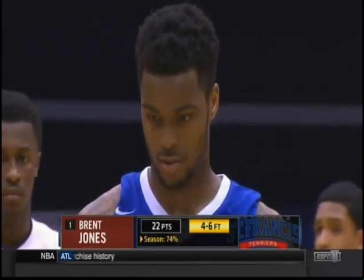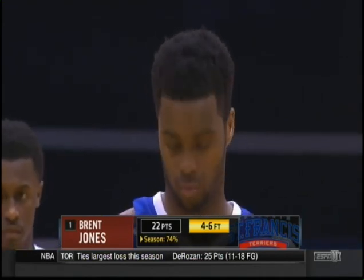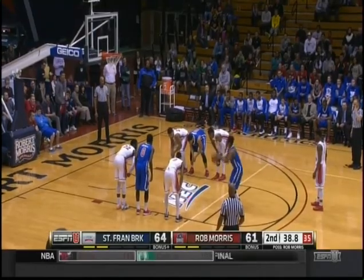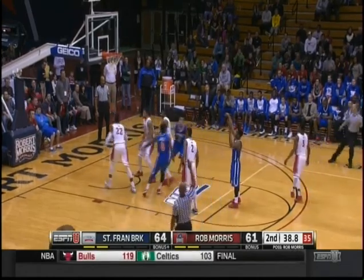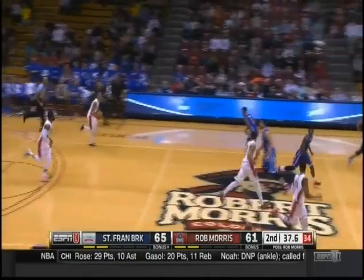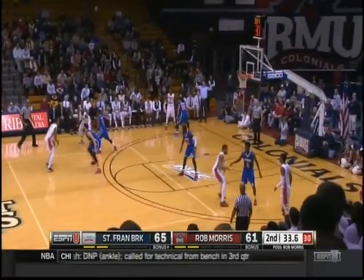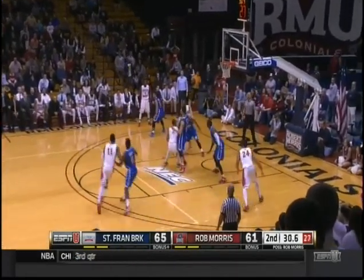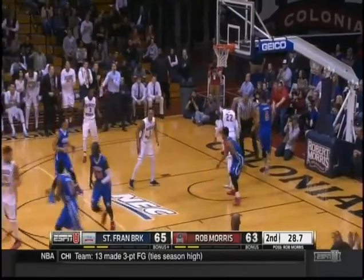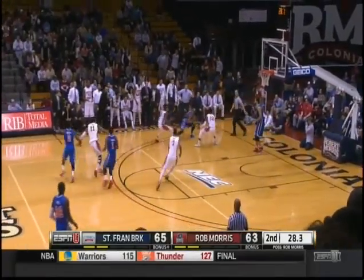St. Francis has their big guys on the other end of the floor. And Jones connects on two clutch free throws for St. Francis Brooklyn. Get something going to the rim — don't settle. Robert Morris down four, 30 seconds to go. Reed hits the three — one-possession game.